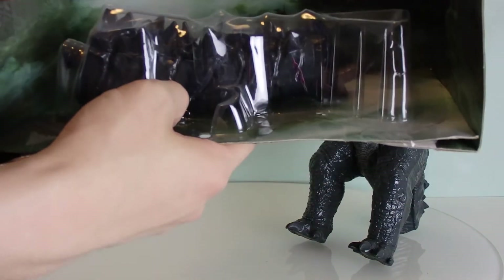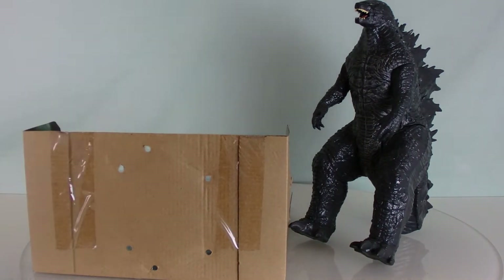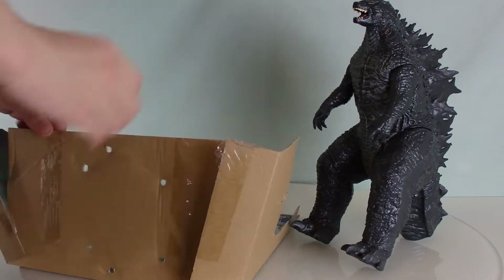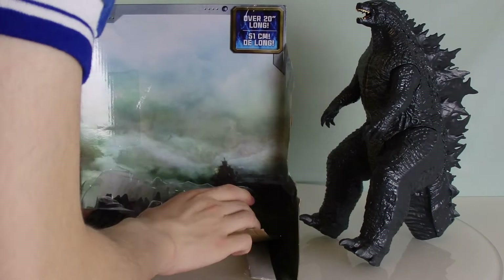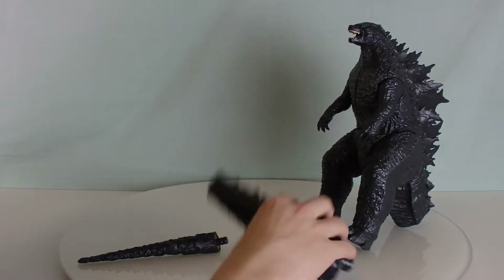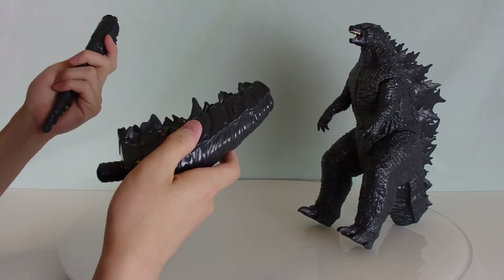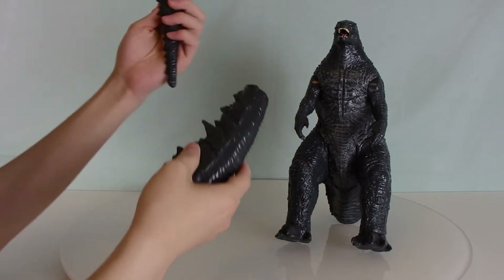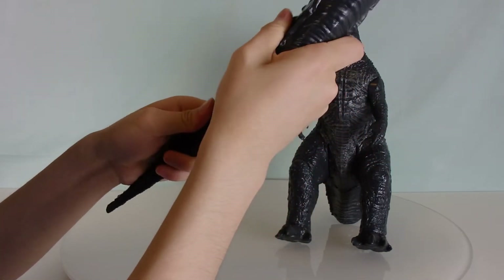Here's a better view of the tail now that the figure is out. The tail is concealed in plastic. I was really worried I'd have to rip the plastic to get it out, but fortunately there's just tape I need to cut. It turns out I did have to rip the plastic. Now it's time for the assembly process — yes, this Godzilla requires assembly for his tail: piece one and piece two.